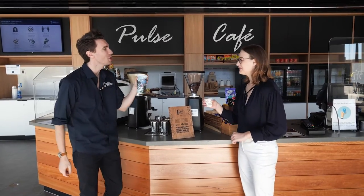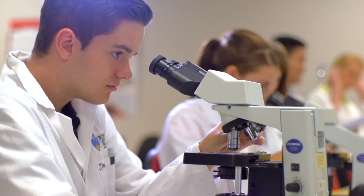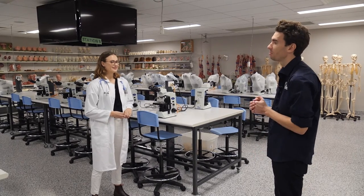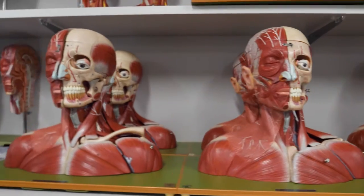Here we are in the anatomy lab. This is where students from all health disciplines are going to be learning their microscopic and their gross anatomy — from our microscopes to our models and to our cadavers. This is a very exciting room that is used basically around the clock.